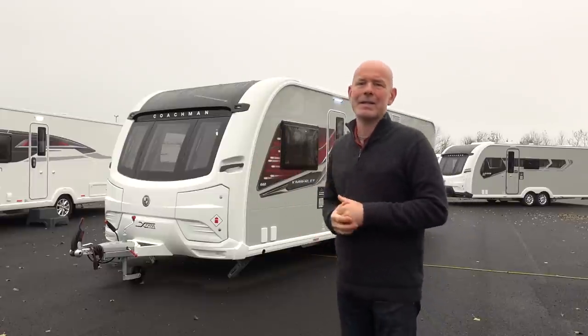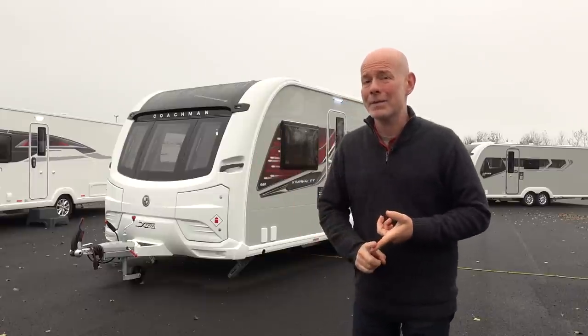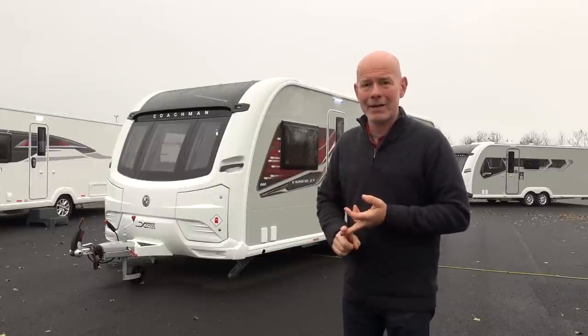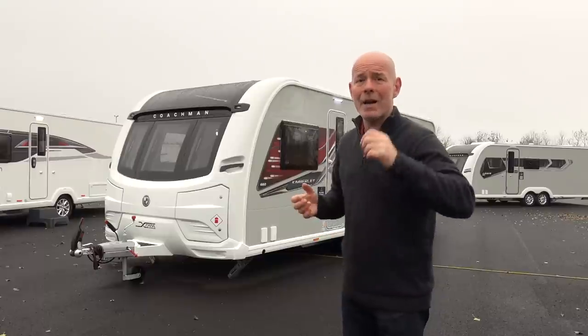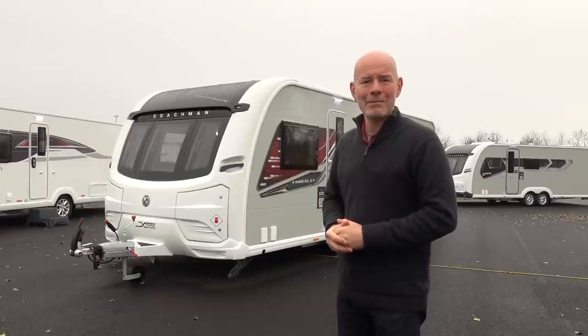Now we're going to take a closer look at this caravan. We're going to start with the price, weights and measures, we'll have a look at the exterior, then the interior, and then we'll have a sum up at the end. So let's start with the price, weights and measures.